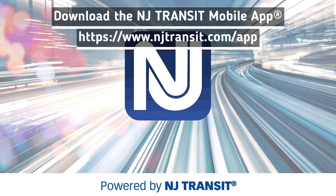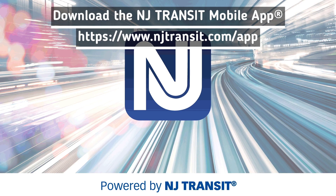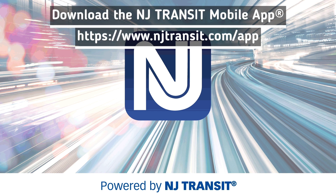Get the latest version of the NJ Transit mobile app for Apple and Android devices today to check your ride.